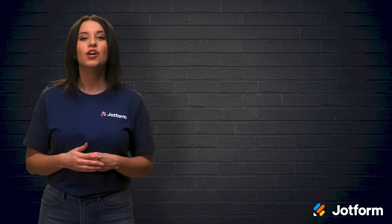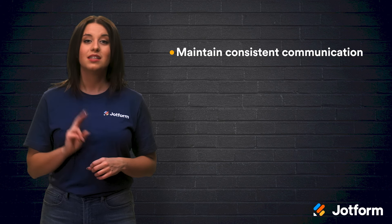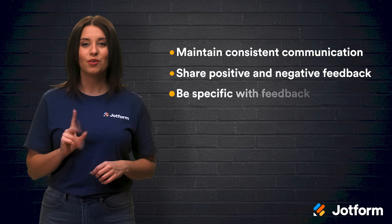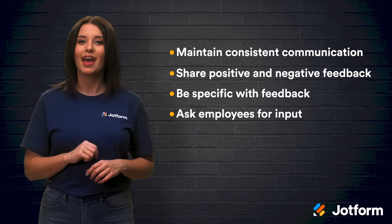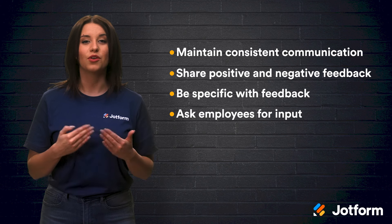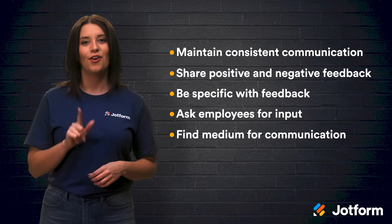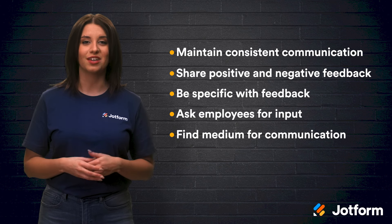Let's recap the five methods for giving feedback we talked about today. First, maintain consistent communication with employees. Second, share positive and negative feedback. Third, be specific in the feedback that you're giving. Fourth, ask each employee for input on their own work and see how they feel about it. And fifth, find a medium for communication that works best for you and your employees.